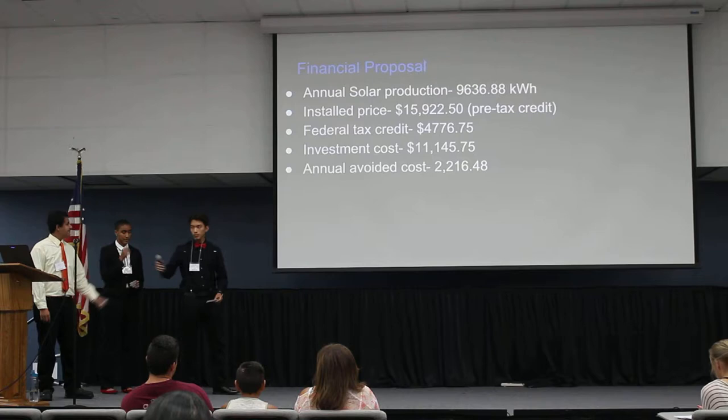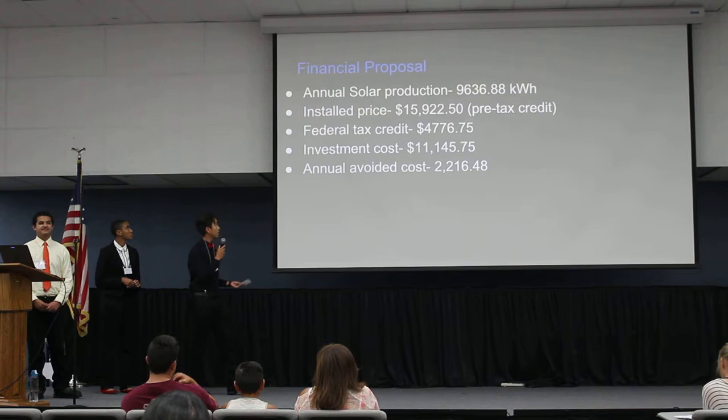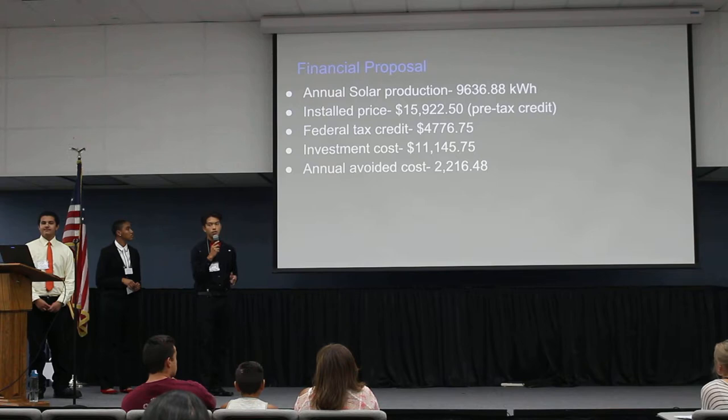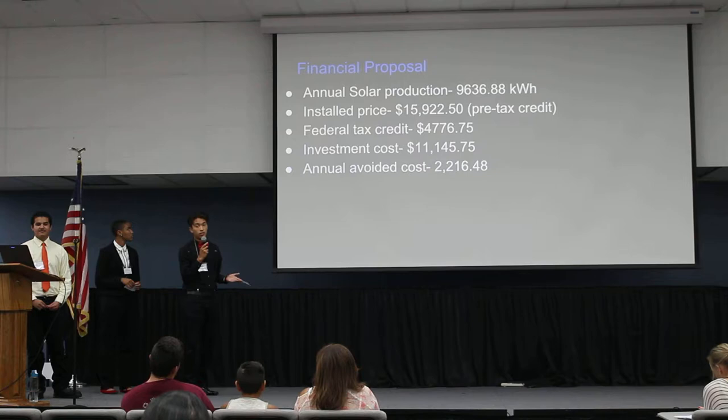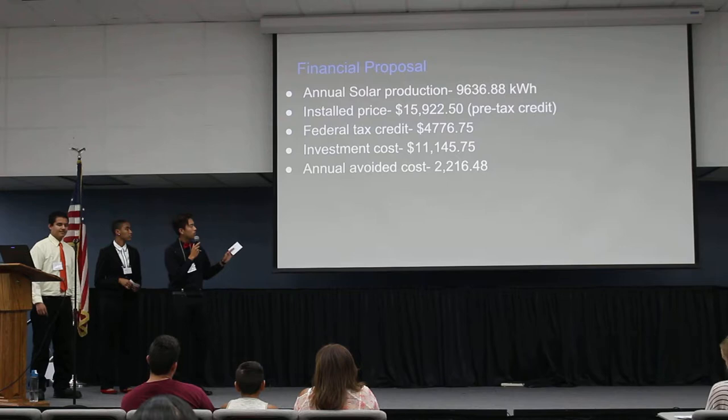Financially, Mr. Ying will have an annual solar production of 9,636 kilowatt-hours. His installed price pre-tax credit would be $15,922. His federal tax credit would be $4,700. The net investment cost would be $11,145, and the money he will be saving annually would be $2,216.48.